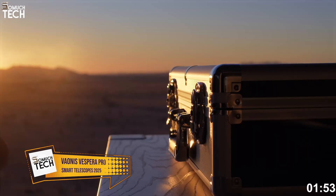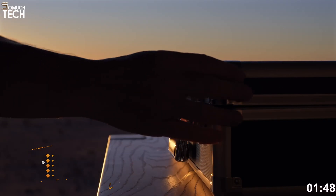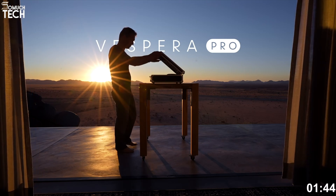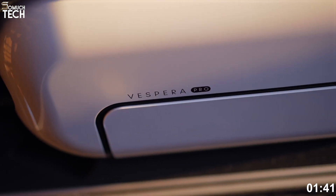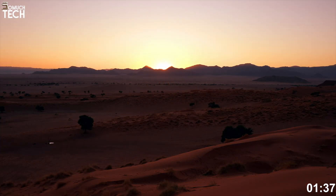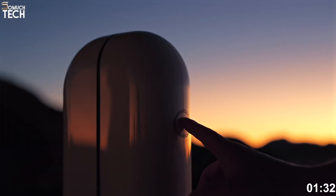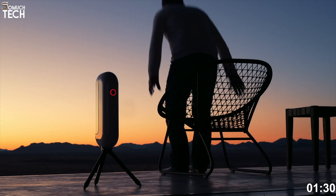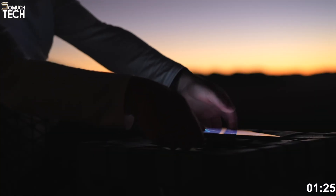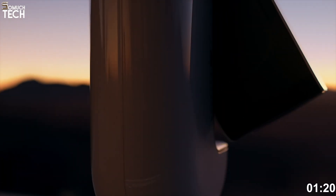Number 2: Vaonis Vespera Pro. The Vaonis Vespera Pro is a stunning example of how form and function can come together in the world of smart telescopes. It's designed for astrophotographers and deep-sky enthusiasts who want high-resolution images without the bulk or complexity of traditional gear. This 2025 upgrade introduces a new 12.5-megapixel Sony IMX676 sensor, which significantly enhances image sharpness and dynamic range. Whether you're imaging the Lagoon Nebula or the Whirlpool Galaxy, Vespera Pro delivers breathtaking results.